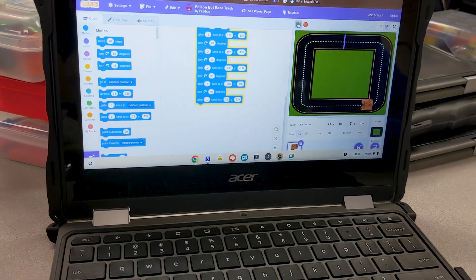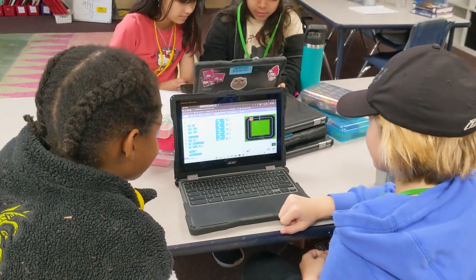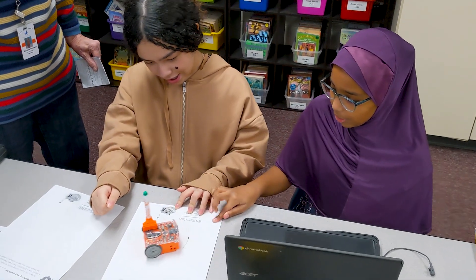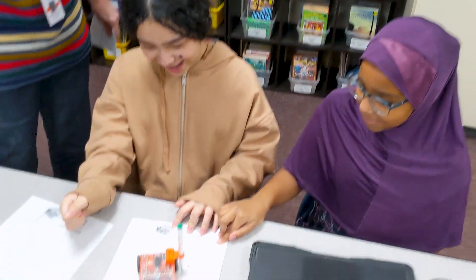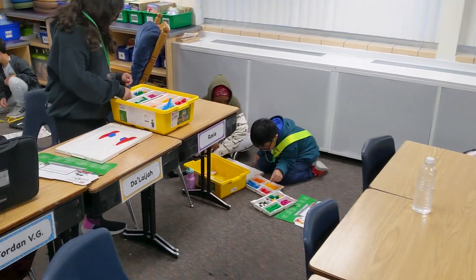Each week, all K-5 students participate in a dedicated computer science lesson. We know that early access and opportunities with computer science can help increase participation in computer science and STEM for currently underrepresented groups in those fields.